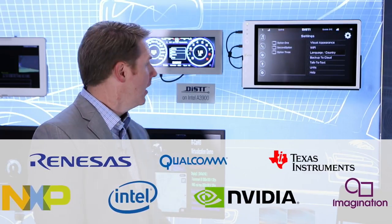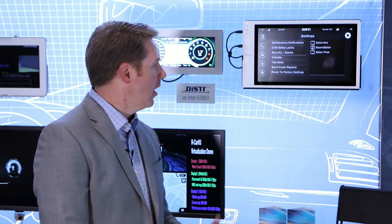Integrity and Multivisor support all of the major automotive SOC platforms. In this demonstration, we're featuring the Intel A3900 SOC, and again we're safely consolidating a digital instrument cluster alongside an IVI system running in a Linux virtual machine. Both applications are created with DISTY's GL Studio and take advantage of Multivisor's advanced GPU sharing on the A3900 platform.